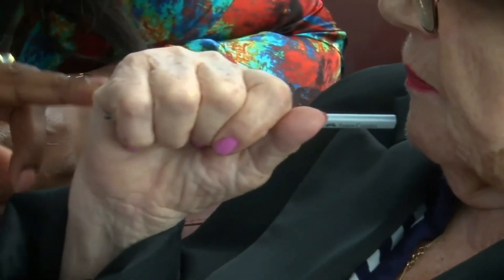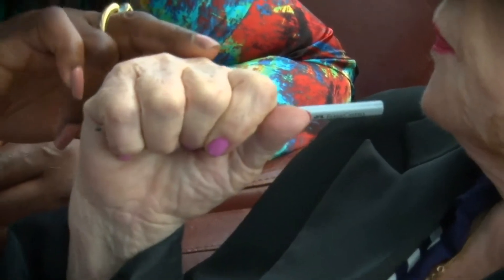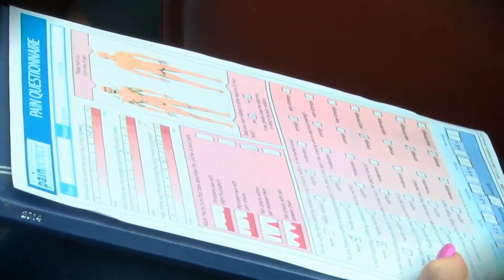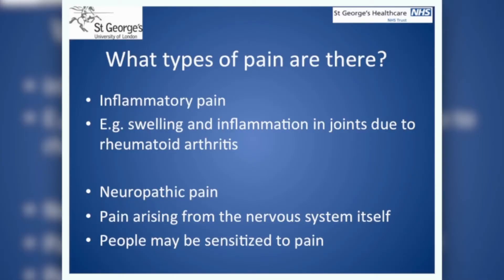This questionnaire, called the Pain Detect Tool, is a scoring system which asks patients about certain aspects of their pain which we do not usually ask about in the arthritis clinic. These include questions about if their pain makes certain parts of their body feel more sensitive, and asks them about the nature of their pain, such as burning, sharp, or episodic. New questionnaires have also helped to gather information on whether pain may be inflammatory, which comes from the joints themselves, or could also be partly neuropathic, which means arising from the nervous system.